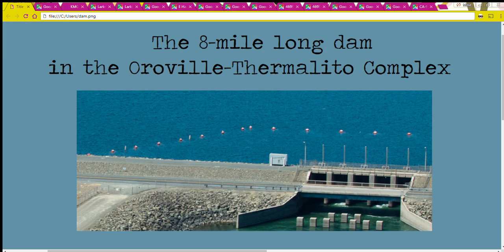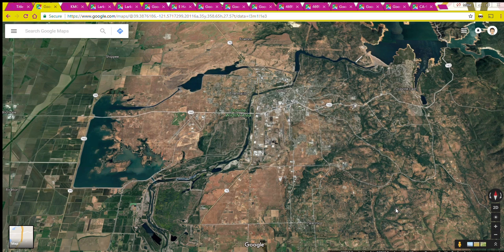Hi this is Millie Kay and it's Sunday July 16th 2017. The subject of today's video is the eight-mile long dam in the Oroville-Thermalito complex. The dam I'm talking about is the Thermalito Afterbay dam — it's 42,000 feet long, which is just shy of eight miles, and it's the longest dam in the California State Water Project. Let me show you here on this Google satellite view the Thermalito Afterbay.